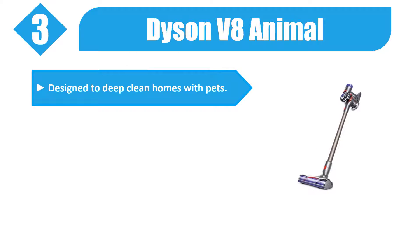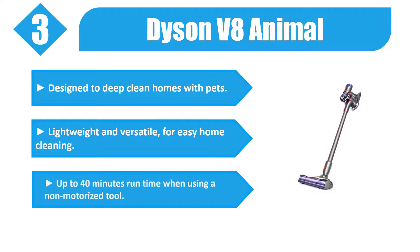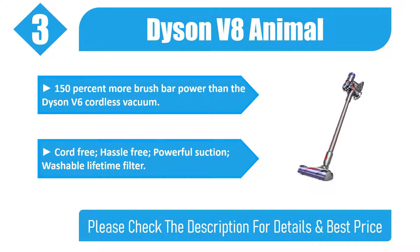Number three: Dyson V8 Animal. Designed to deep clean homes with pets, lightweight and versatile for easy home cleaning. Up to 40 minutes of runtime when using a non-motorized tool. Features 150% more brush bar power than the Dyson V6 cordless vacuum. Cord-free, hassle-free, powerful suction with a washable lifetime filter.